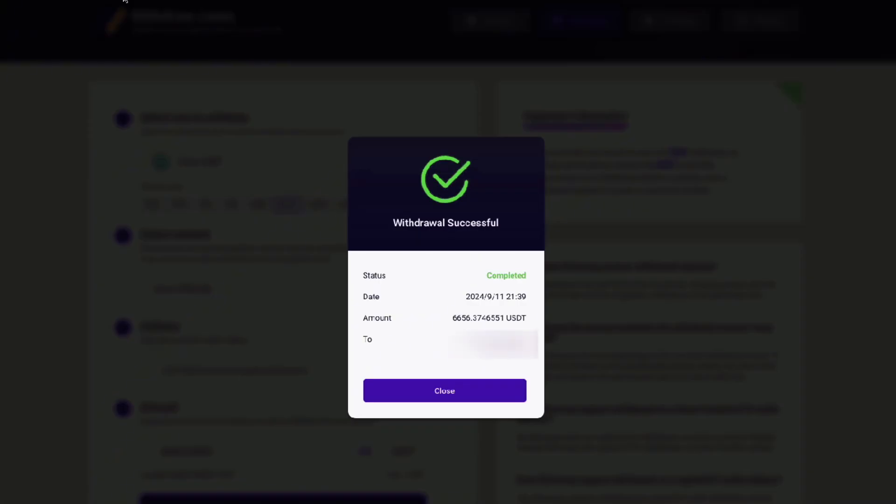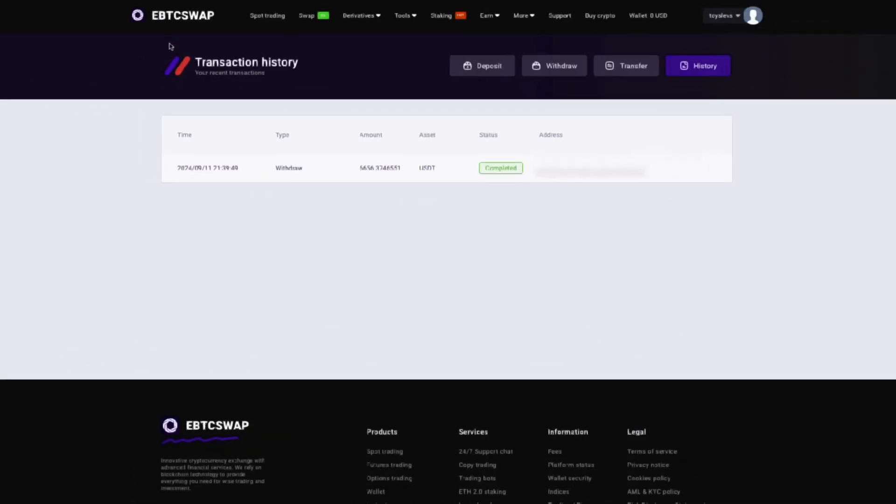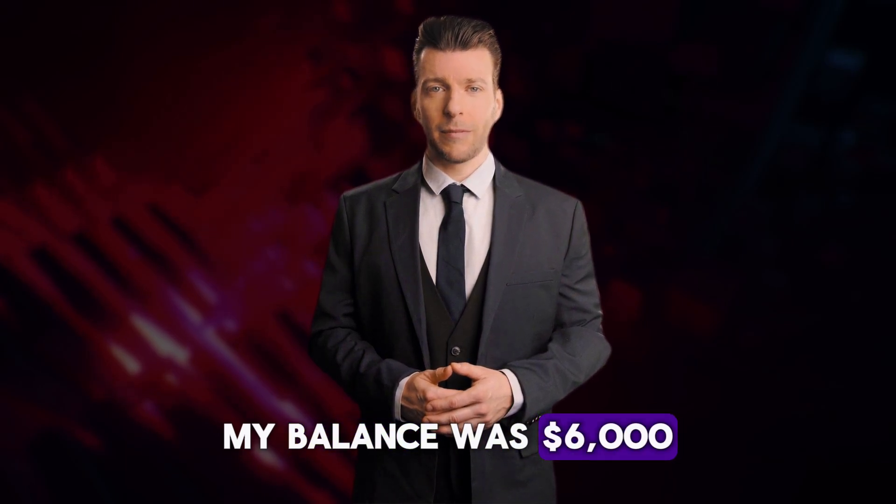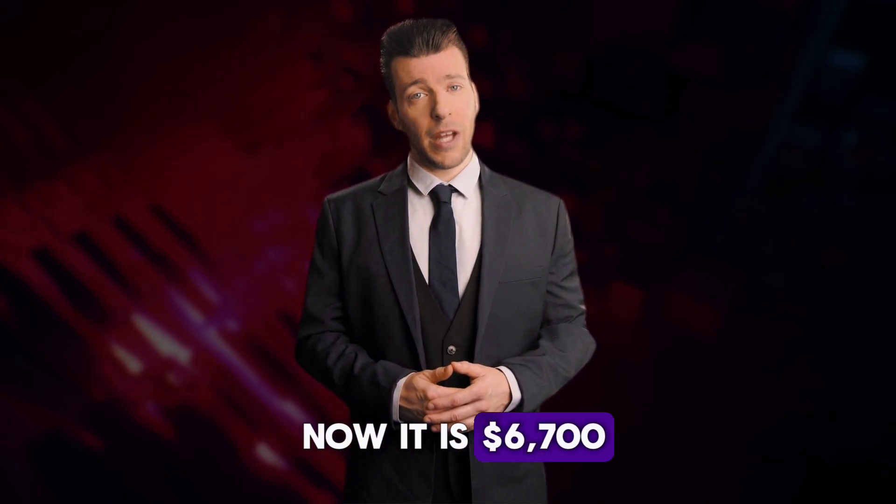After successful withdrawal of funds, we go to the Transactions section on Epswap and that's it — our transaction is approved. On Bybit, the money has already come to us. At the beginning of the video my balance was $6,000, and now it is $6,700.